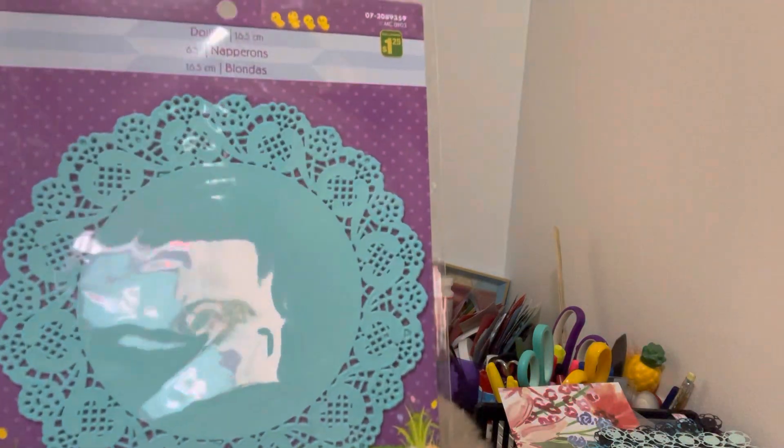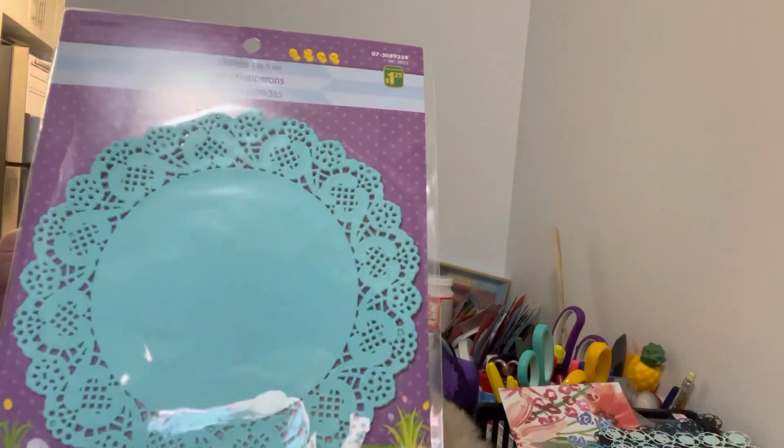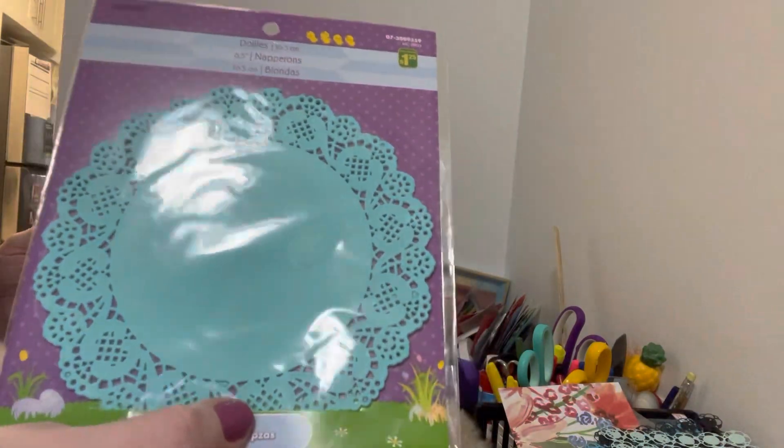I found these doilies and I picked them up because I love the colors. There's 12 pieces at a dollar twenty-five. They're six and a half inches, but you could fold them and make them into a bag topper.